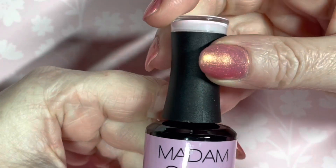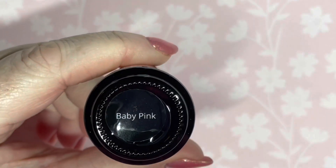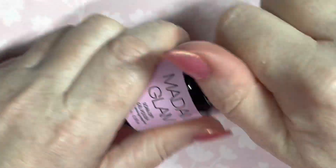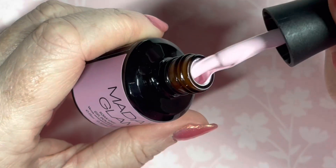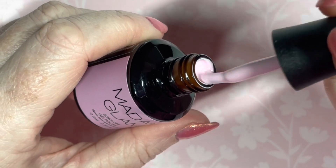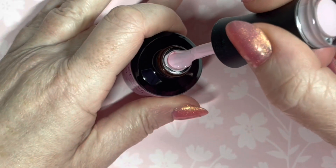The first one I got was this baby pink and it is called Baby Pink. I thought this would be good for spring and summer — a good background color for any nail art. It's just a pretty pale pink, so we'll give that a wee swatch.